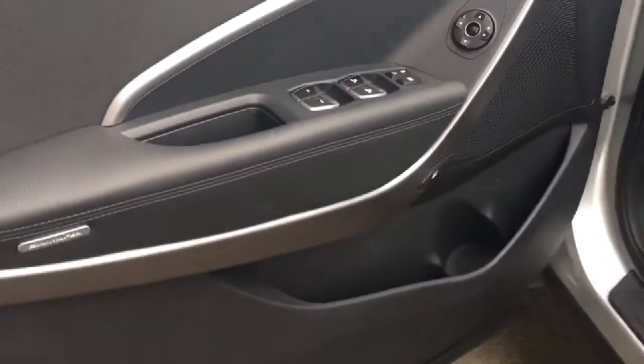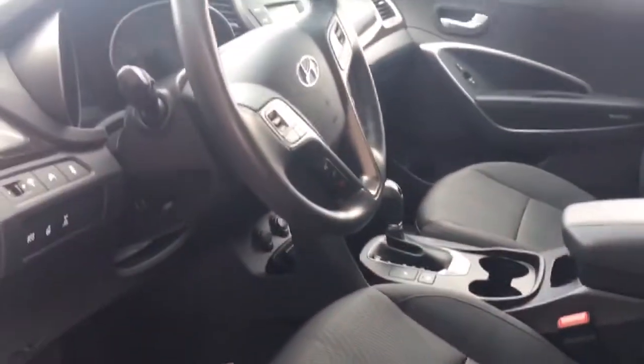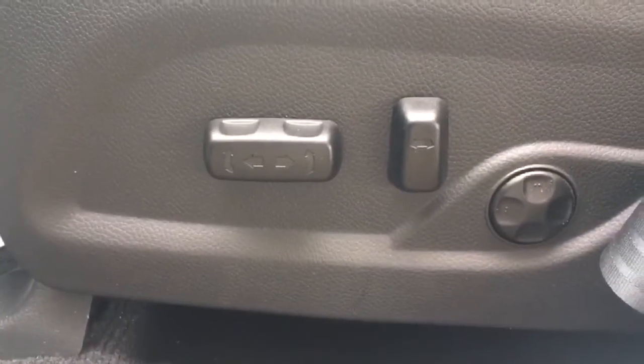Inside, as you can see, we have lots of storage on the door as well as your power windows, locks, and mirrors. Premium cloth upholstery all throughout this Santa Fe — very comfortable. You have the tilt and telescopic steering wheel, as well as power seating with adjustable lumbar support.